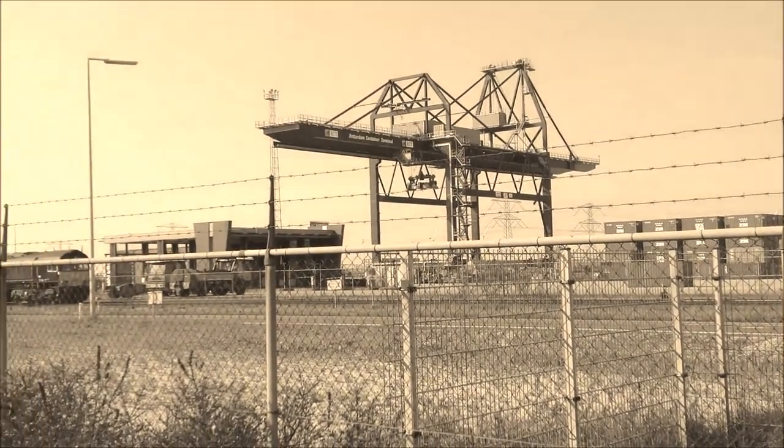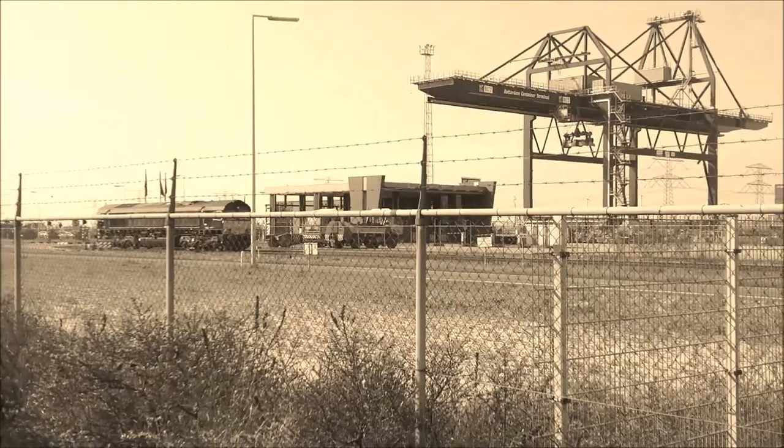The area currently covered by DDO Testing will be expanded further into the Netherlands and also wider across Europe, operating on reefer depots in Belgium, Germany, France, and Great Britain.